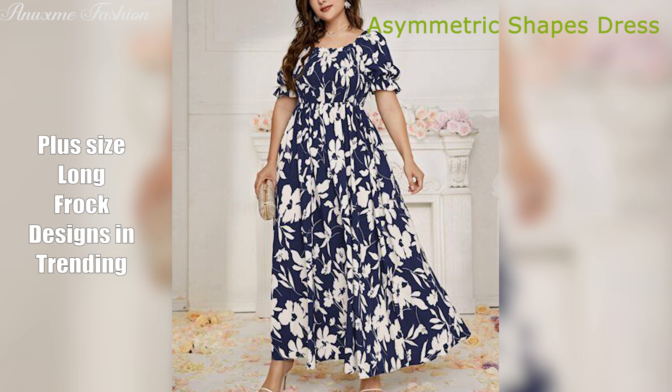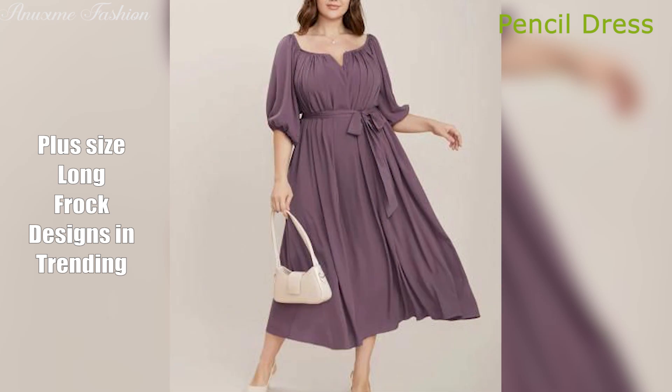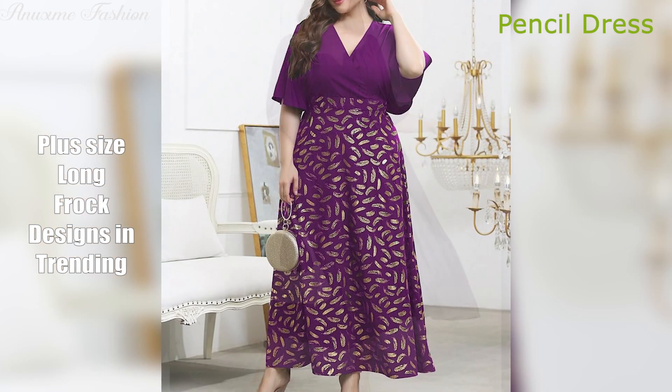Pencil dress. A classic and sophisticated choice, the pencil dress skims your curves and creates a long, lean silhouette. It's perfect for work or a formal event.